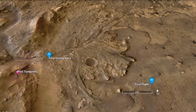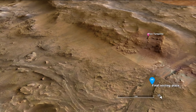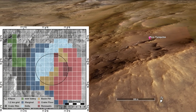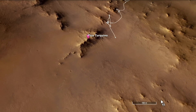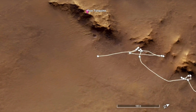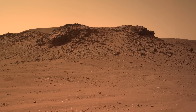First there was a rocky ridge dubbed Pico Turquino — Turquoise Peak — named for the tallest mountain in Cuba. Prior to arrival, Jezero Crater was divided into 166 quadrangles for mapping purposes, each given the name of a national park or preserve on Earth. Perseverance has now entered the quad named after Cuba's Turquino National Park. There is a fortuitous resemblance to its namesake feature, but no one would ever mistake this tropical mountain for this rocky ridge in the tropics of Mars.